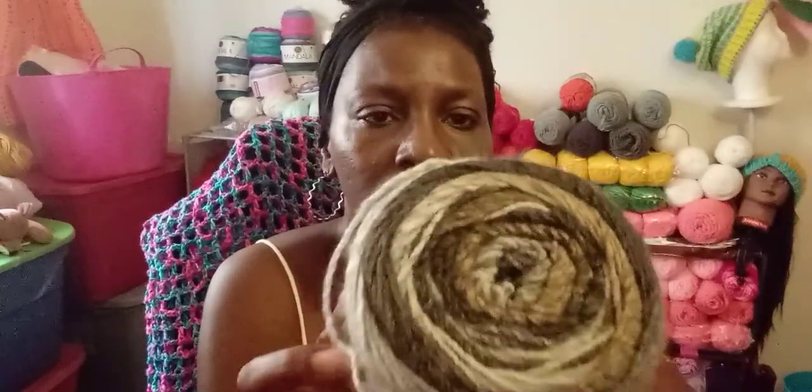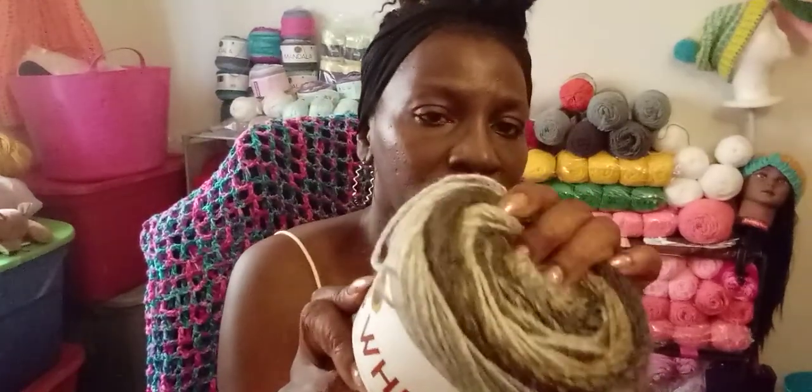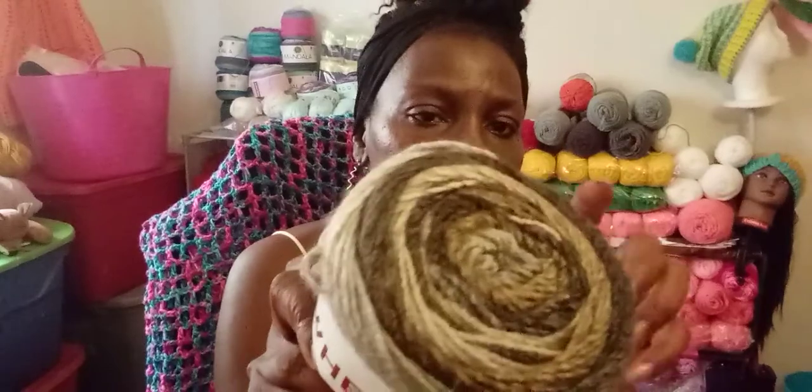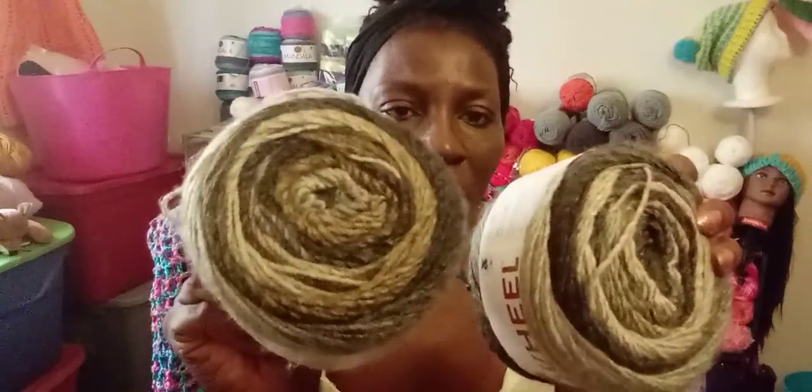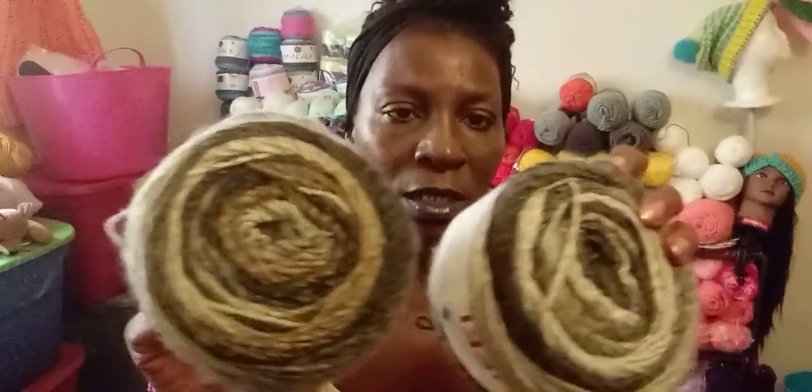I won a giveaway from — I can't pronounce her name but it's spelled O-L-E-J-O-E. This is what was in there: the Ferris Wheel color wave yarn. I've never used this yarn before — it's very soft and I'm anxious to use it. She sent me two, so I should be able to make a scarf or something out of it.